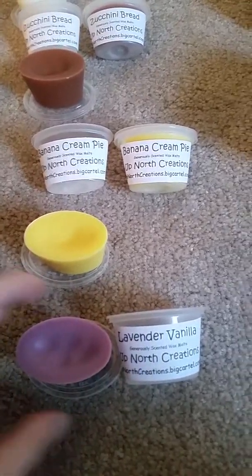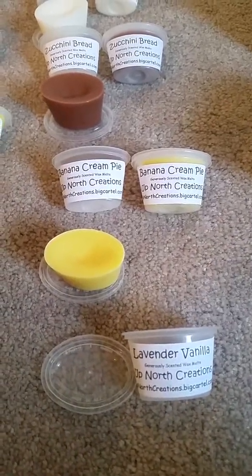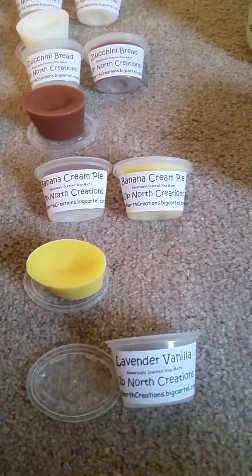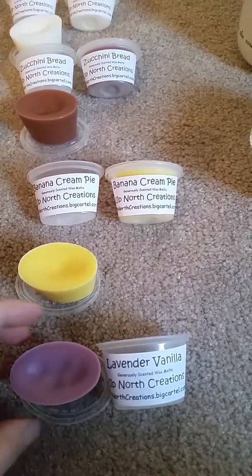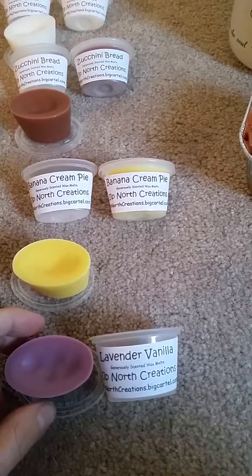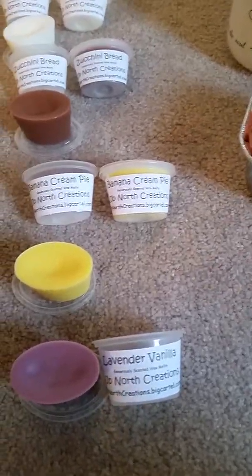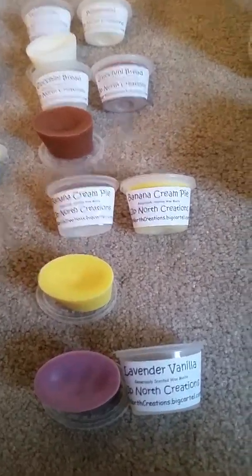I have a lavender vanilla. Oh, that's really nice — that's a really nice lavender and vanilla. I like that. It's not too sweet, I really like that one.